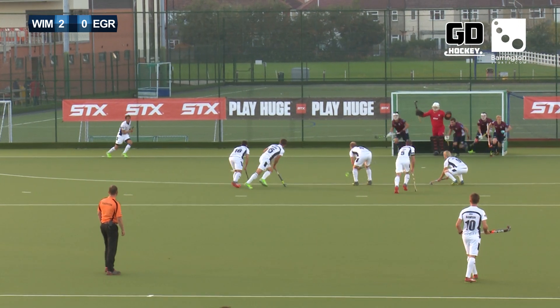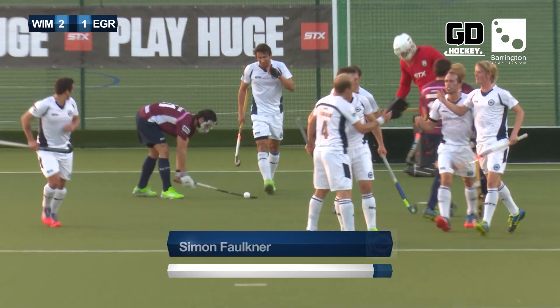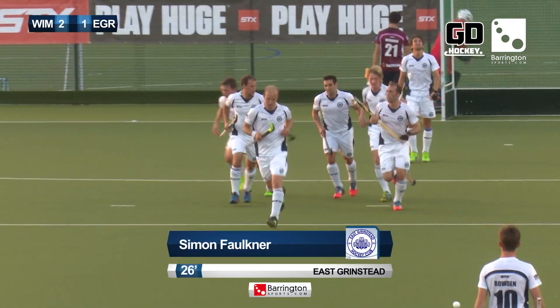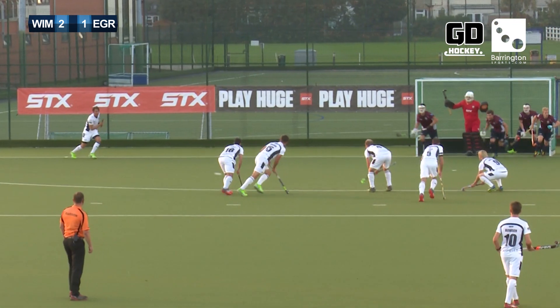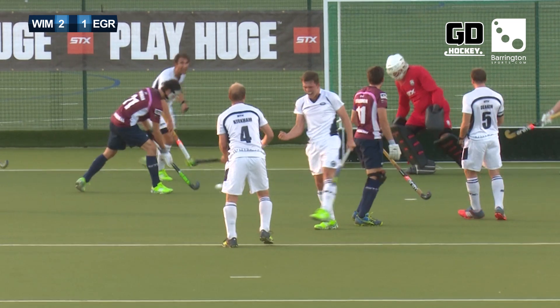A chance here for East Grinstead. It's Faulkner from the top of the circle — and Faulkner scores East Grinstead's first goal of the league campaign, two and a half matches in almost. Beats Bailey down by the right boot.